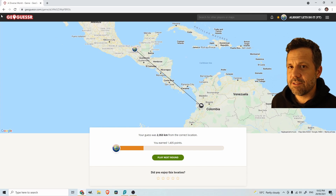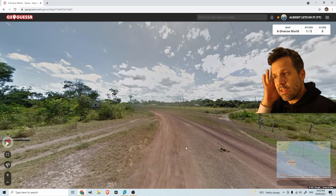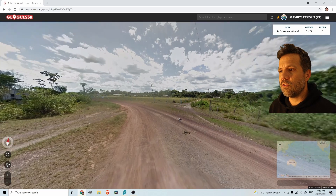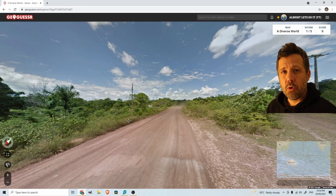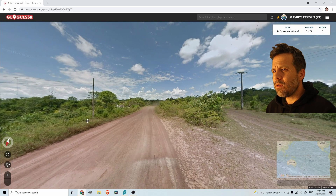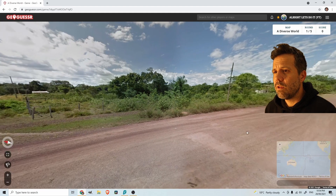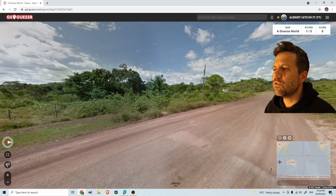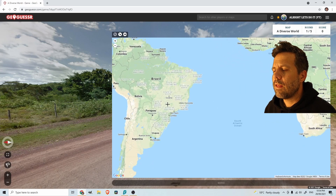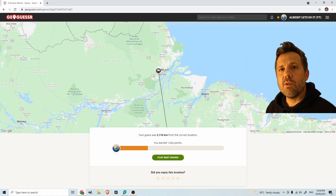Oh well. Two rounds done — let's start another game, hoping for a good seed. First thing that greets me is a steaming pile of cow poo. My first thought was South Africa, but I see the pole and I'm thinking this looks Brazilian — so I just go Brazil. And that is correct! Good start, not so poop after all.